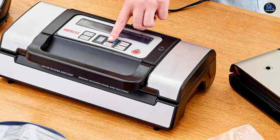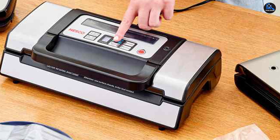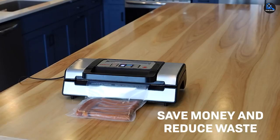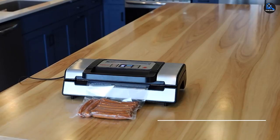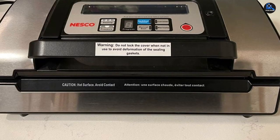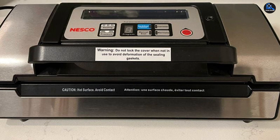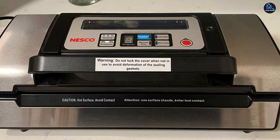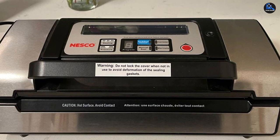The latch locks easily and there's a timer that counts down until it manually seals, although it is a bit slow. An accessory port allows you to attach a hose to the sealer to extract air from jars and vacuum canisters, and a built-in bag roll storage and bag cutter allow you to cut bags to the exact size you need. Two different size bag rolls are included to get you started, and this sealer will work with any brand of vacuum sealer bags.